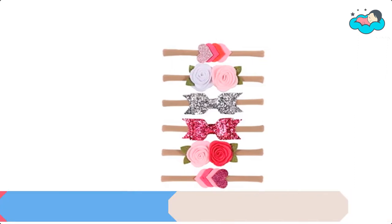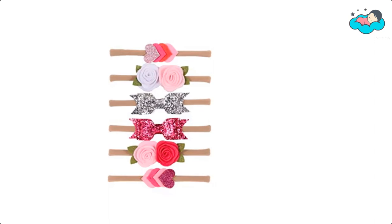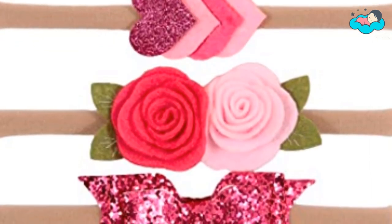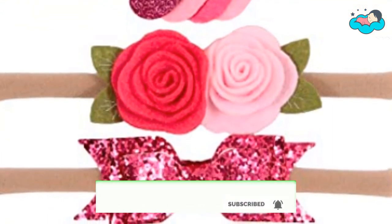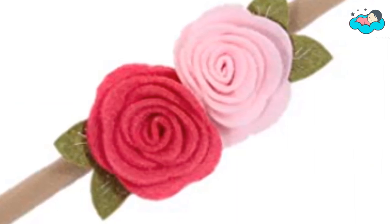At number 1 we have Nishin Headband. The headbands are extremely adorable and trendy, uniquely designed for baby photos and other special occasions. You will get 6 pieces of high-quality soft headwraps suitable for every occasion and any season. These hairbands are made of high-quality nylon band with sequined glitter bows — they are environmental and harmless to anyone.